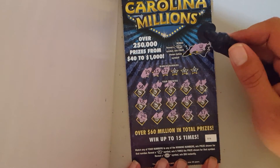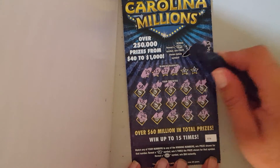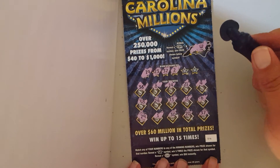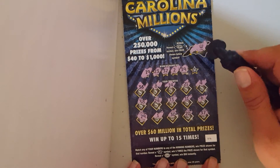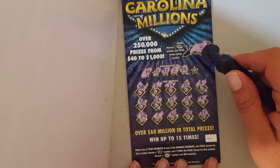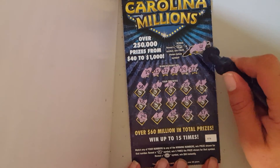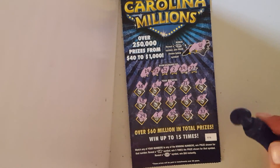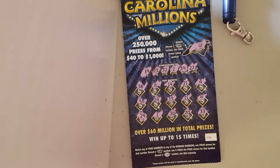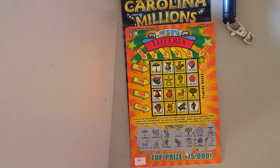Thirty-two, number two — no number two. Thirty-nine — got a 38. Twenty-nine, twenty-seven — got a 37. All right, sorry about that my friend. I was hoping for more, but I do got you three dollars coming back. Hope y'all have a great day.